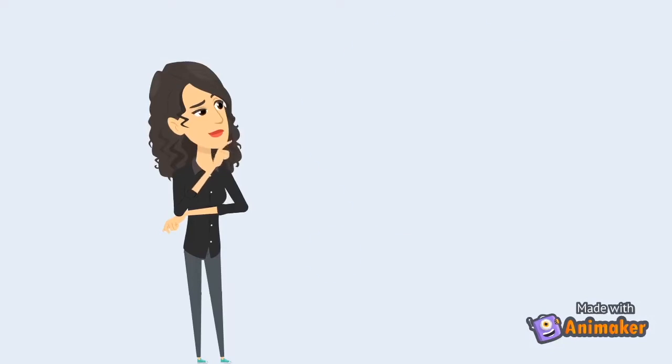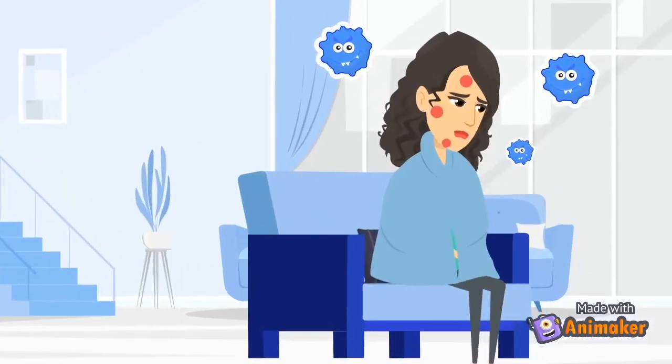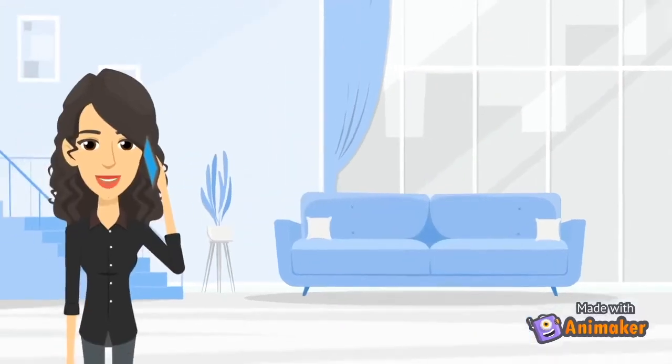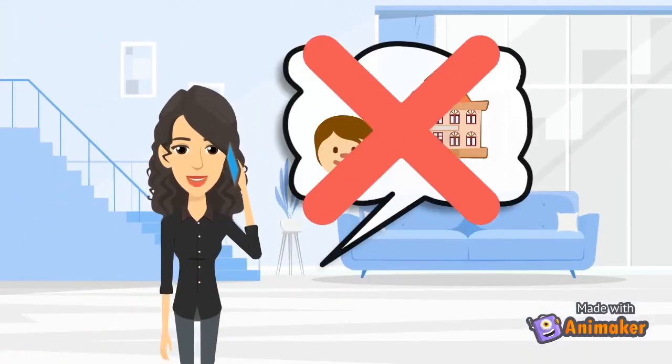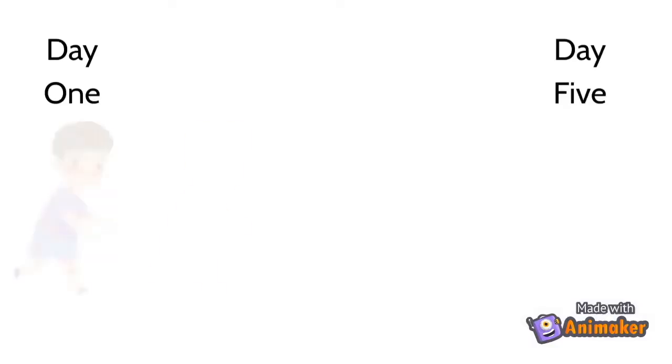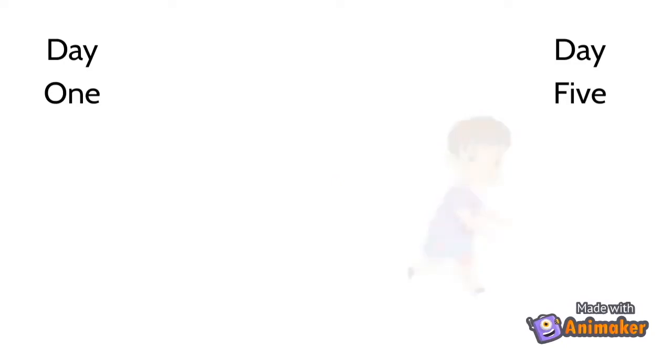If you or someone you know has chickenpox, make sure to stop all physical contact until all blisters have popped and are crusted over. If your child has chickenpox, you should inform their school of a possible chickenpox exposure. You can expect them to miss five to six days of school until they are no longer contagious and can safely return to normal activities.